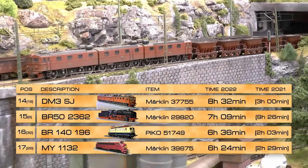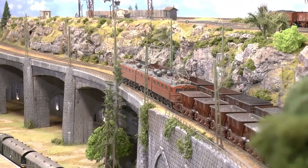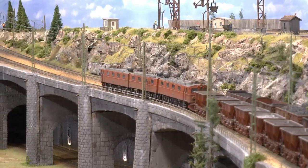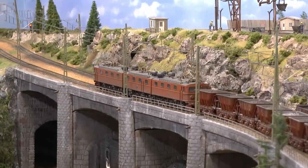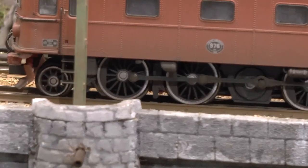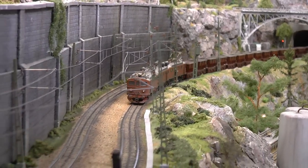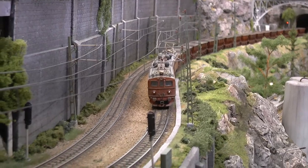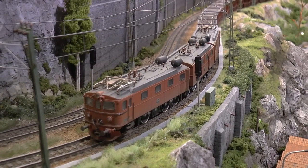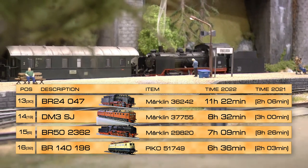On 14th place, running eight hours and 32 minutes, is the mighty DM3 — a three-unit iron ore train. This unit was produced in only 500 units. It was released a few years before Märklin's own version. This one has wheels with spokes, which I really like. It works flawlessly — no issues at all. It has excellent traction and can pull a tremendous amount of iron ore cars.